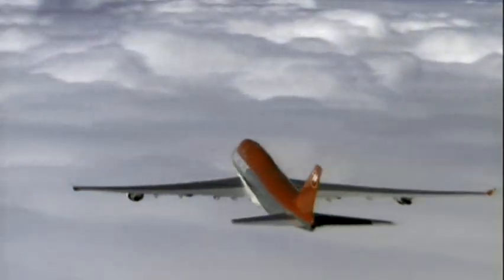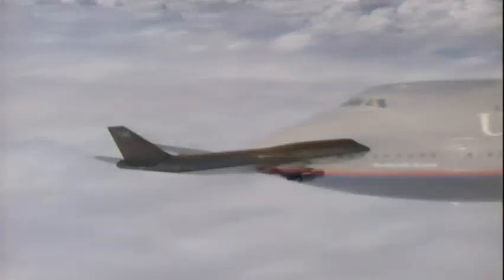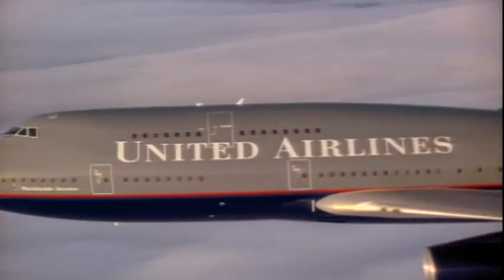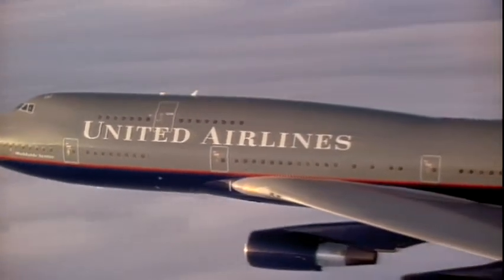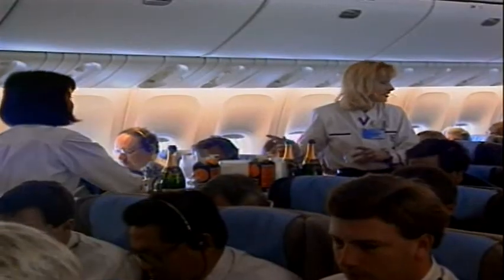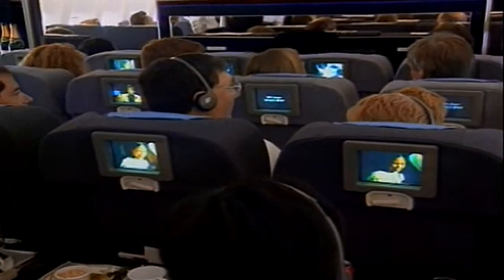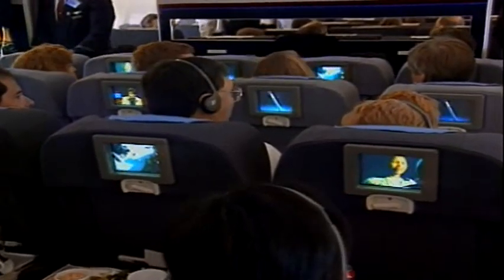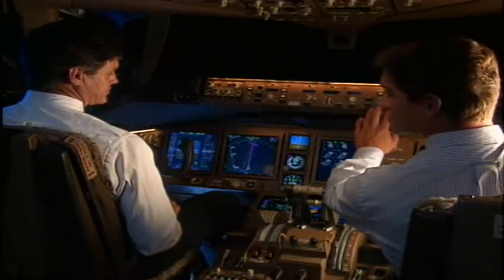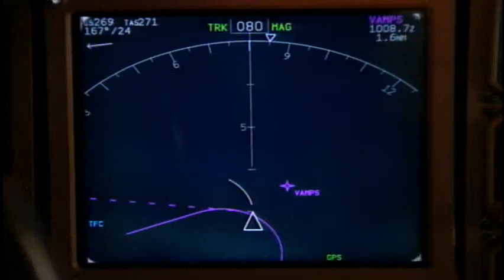While a 747 thankfully doesn't do the kind of maneuvers that a fighter jet or aerobatic plane might do, commercial aircraft also use computer systems to move their control surfaces. As passengers on a Boeing 777 watch movies 35,000 feet over Newfoundland, the computers are busy displaying readouts, recording every critical function of the airplane and crunching numbers.